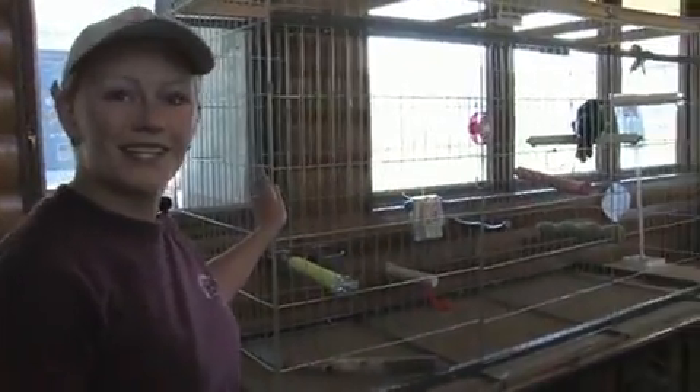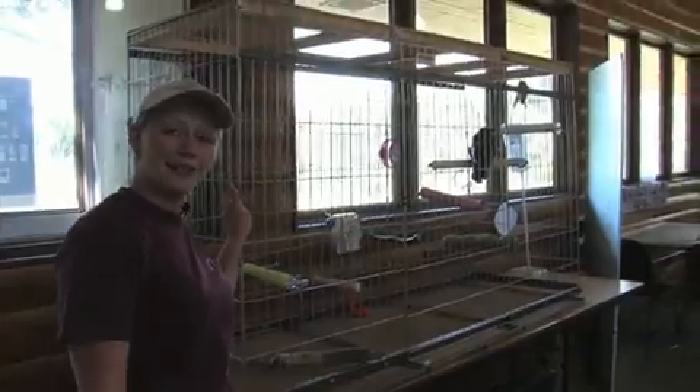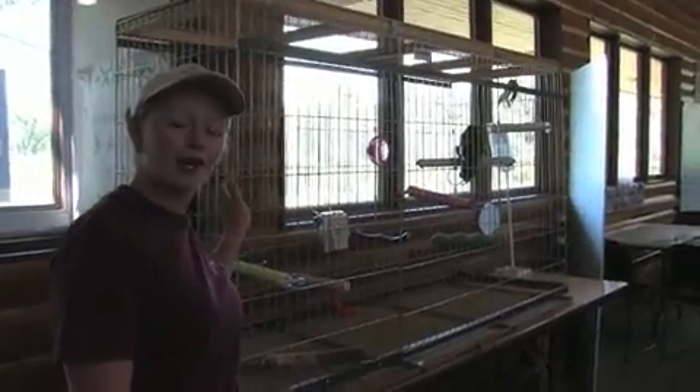Pegleg is our resident crow. She can say hi, bye, and hello, and she also speaks a variety of toddlerese.